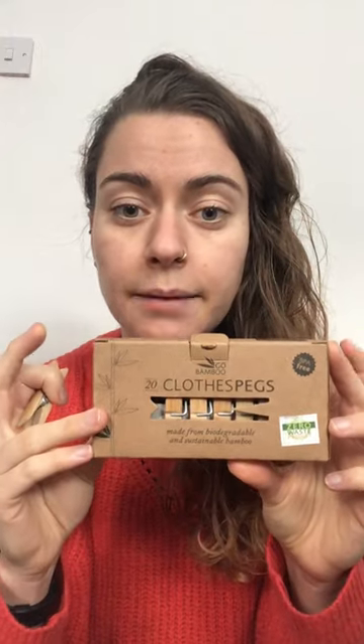You get 20 pegs and they arrive in a handy little box like this, which is also completely plastic-free and you can put it straight into your cardboard recycling. So yeah, those are the pegs and they are available now.